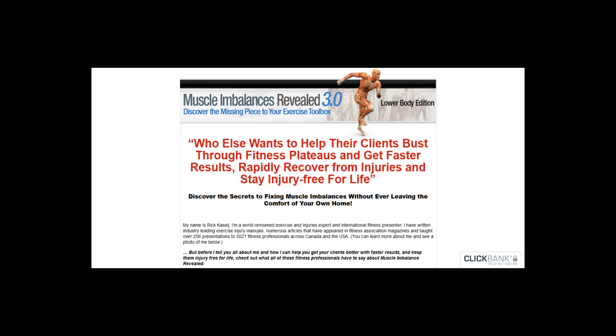Please go and post a review on my website so other users are benefited from your review. This is my new channel — please like this video and subscribe to my channel. Thanks a lot for watching this video on Muscle Imbalances Revealed review. I hope you found this video useful.